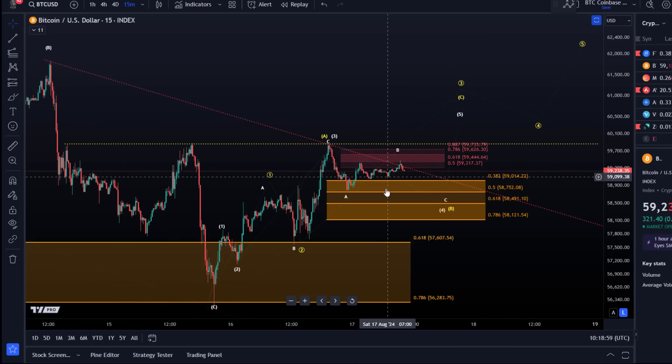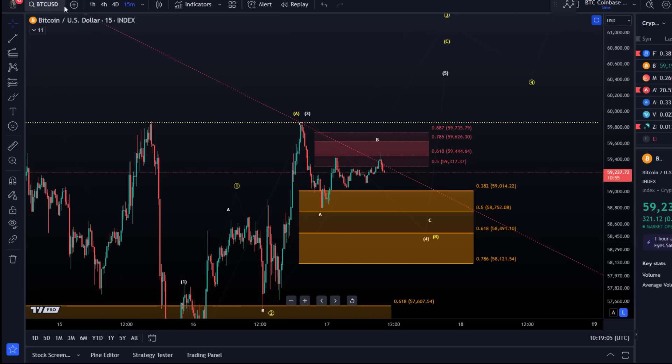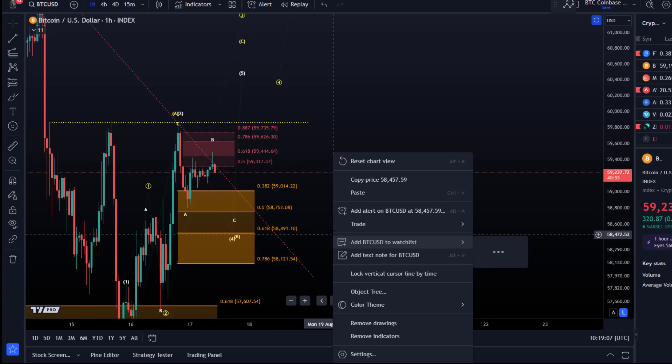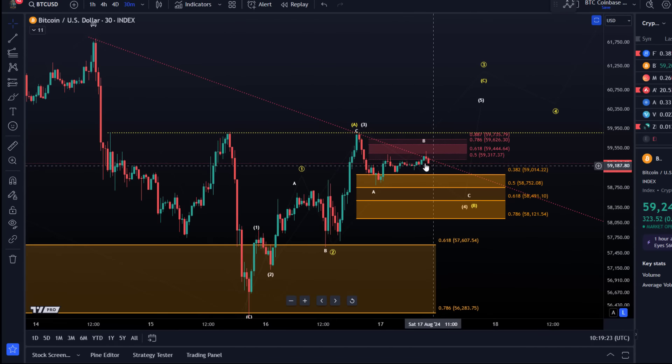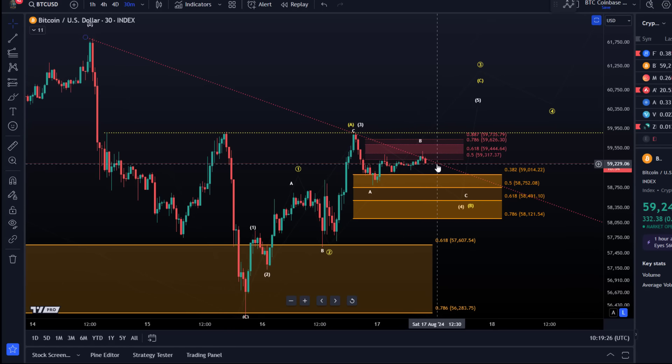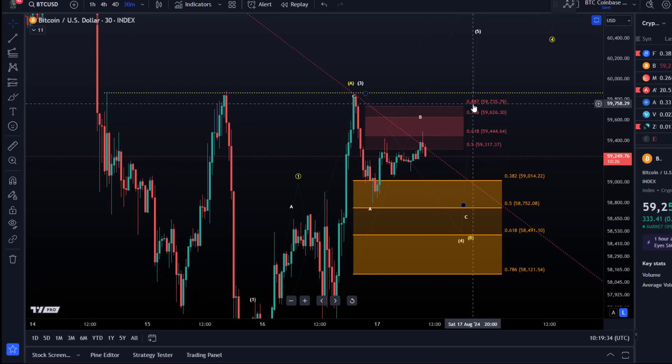This bounce is what I was watching for. On the 15-minute and 1-hour charts, we had a one-hour candle go down into the support region after an initial reaction, and then the next one-hour candle already started the B wave. I currently assume this is the B wave — that means it's wave B of B in the yellow count, or wave B of four. The resistance area is defined between 59,317 and 59,735 with additional levels in between.